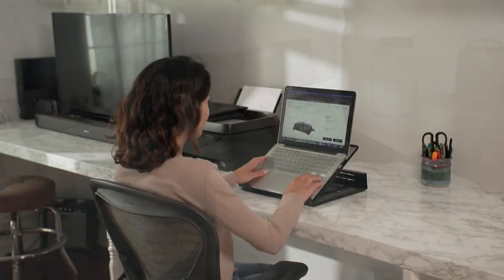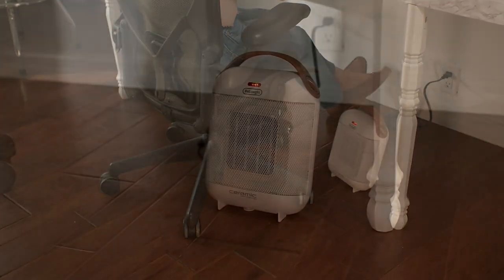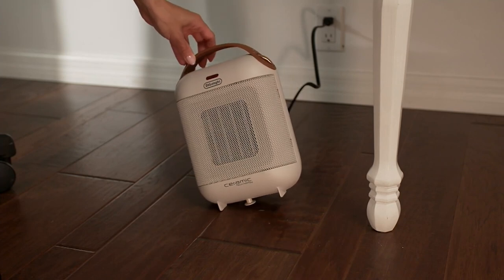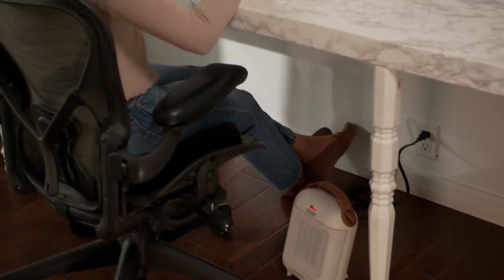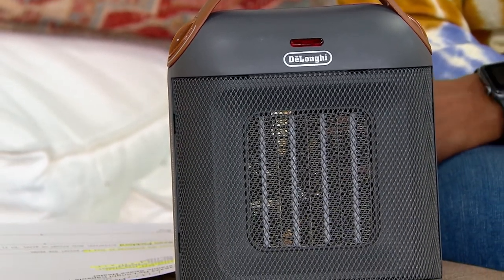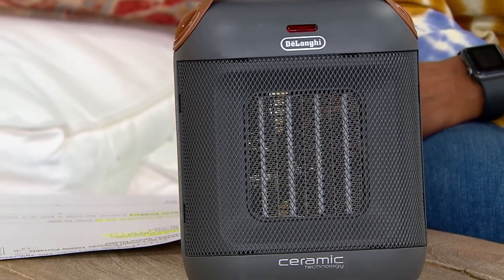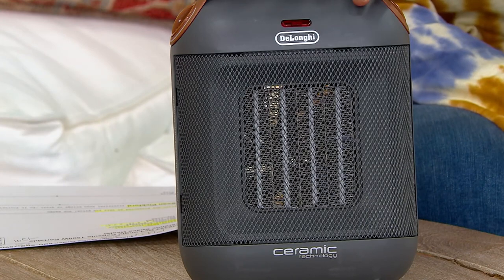I would call this a personal space heater rather than a room-filling space heater. If you have a smaller room or small office — maybe eight by eight — yes, you will definitely feel the difference in the whole room, but you're not going to put it in a family room or larger space. If I'm watching TV downstairs in my basement where it's a little colder, I'll actually turn this on and it gives you that personal heat right where you want it. You can put it on a table for a bit higher, or right by your feet.